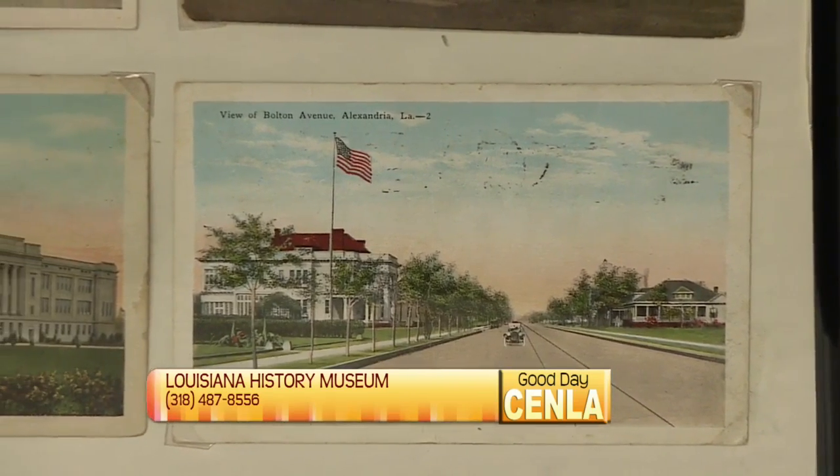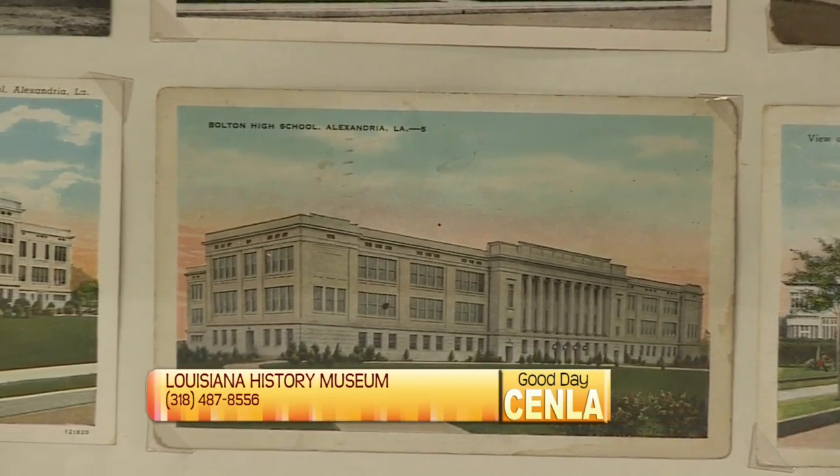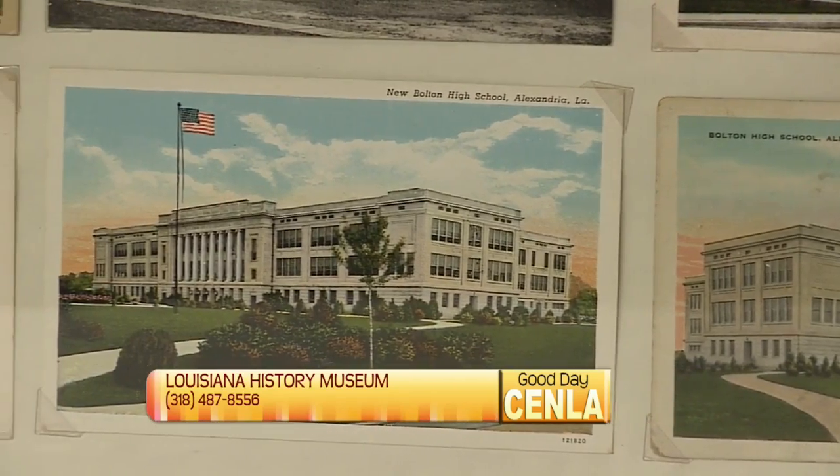I also want to bring up the Alexandria Genealogical Library, the second best genealogical library in the state of Louisiana. If you haven't started working on your family history, it's never too late.